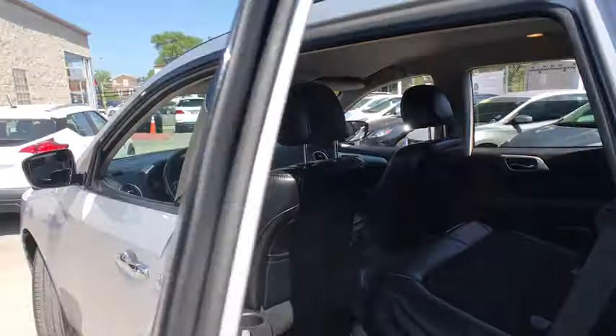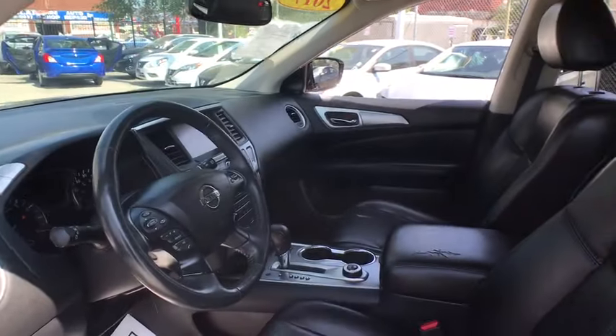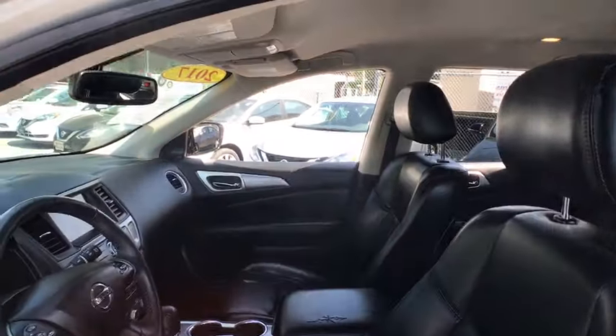Bluetooth, leather-wrapped steering wheel, power steering, adjustable steering wheel, aluminum wheels, keyless start, cruise control, four-wheel drive, auto-dimming rear-view mirror, four-wheel disc brakes.